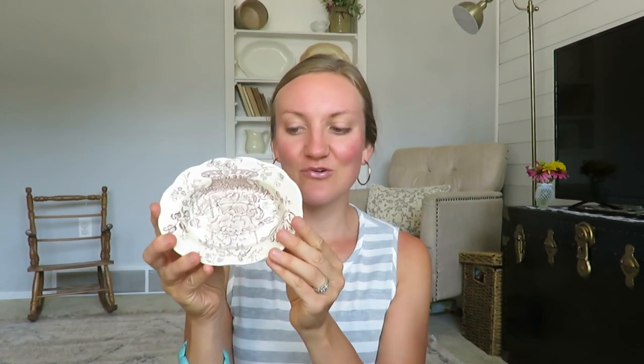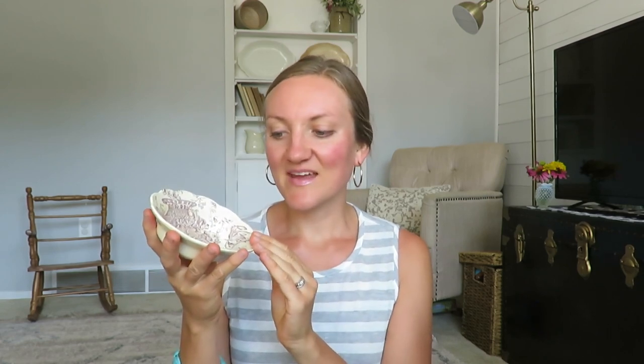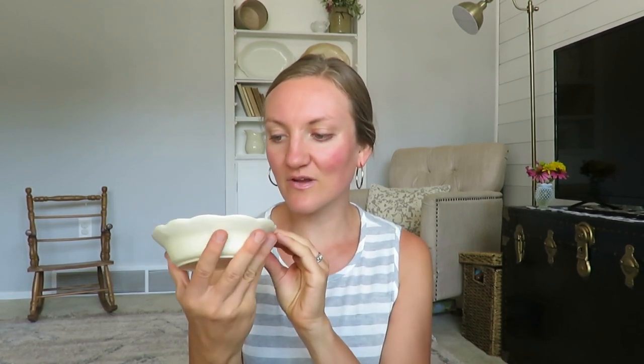Next item is this cute little picture — it says 'Nippon' on the bottom. It was only 25 cents for this cute little blue and white piece. I love these little things and I might use some of these items in my home before I try to sell them because they're just so adorable and definitely my style.